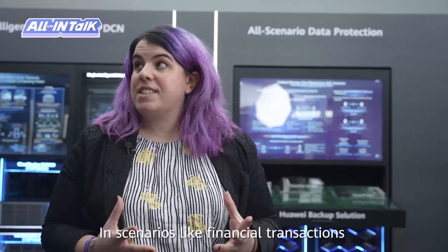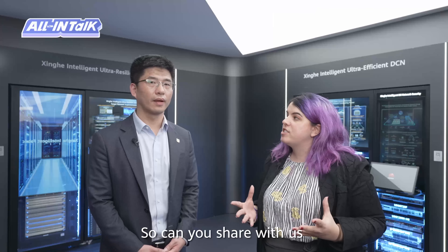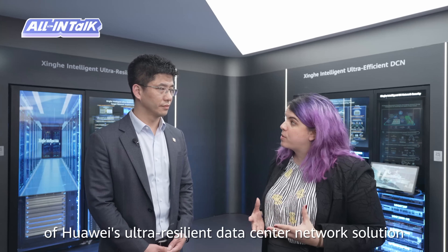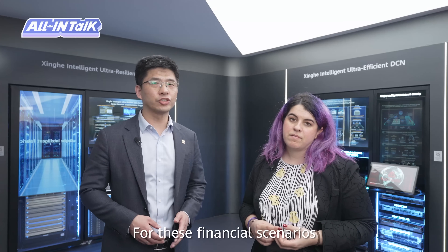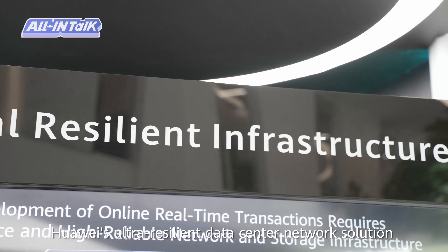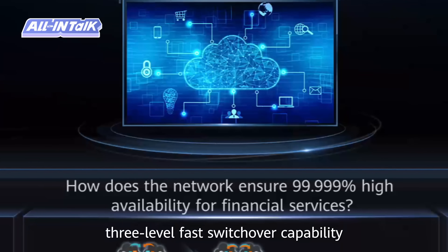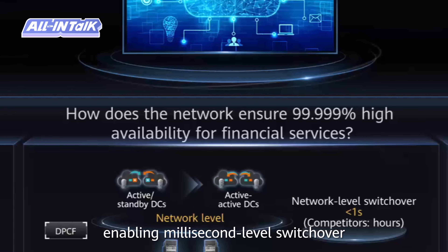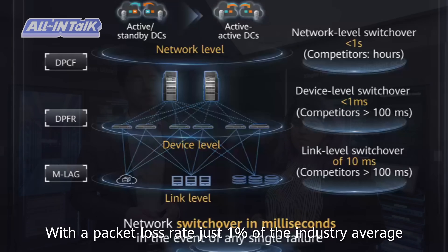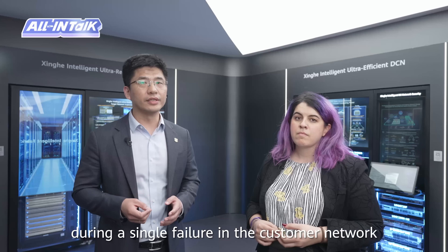In scenarios like financial transactions and money transfers, real-time performance and network resilience are crucial. Huawei's ultra-resilient data center network solution offers an exclusive three-level fast switchover capability, enabling millisecond-level switchover with a packet loss rate just 1% of the industry average. It ensures zero service interruptions even during a single failure in the customer network.